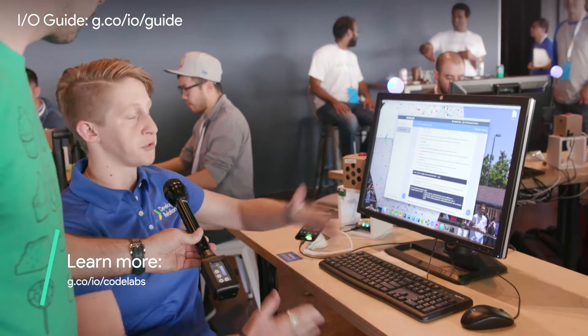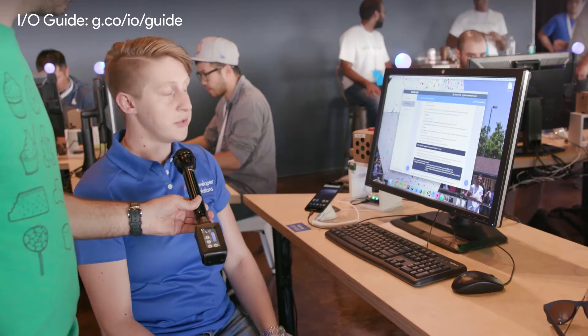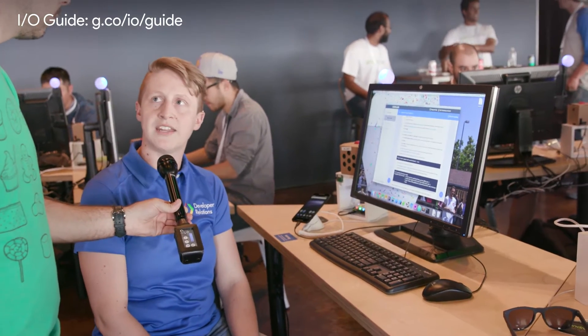If they're green, it means the computer's ready to go, ready for you to come up and learn. If they're blue, it means a Codelab is in progress. And when they turn red, it means that someone needs a little bit of help or has a question, and one of our staff will zip over right away and help them out.